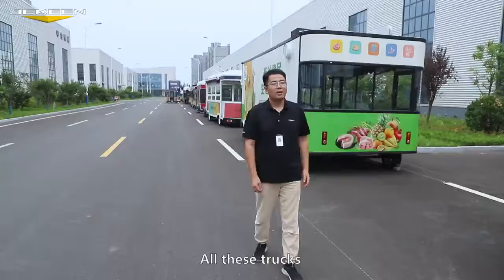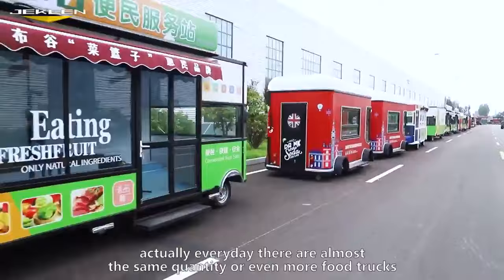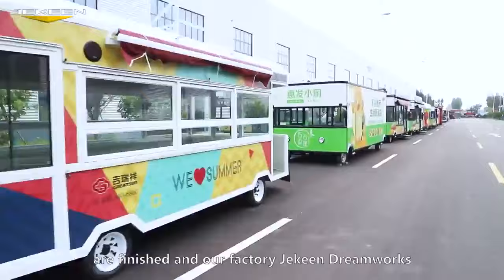After the final assembly, we do a rain test for each truck to guarantee it's rainproof. All these trucks were finished today and are ready to be shipped to our customers. Every day, almost the same quantity or even more food trucks are finished. Our factory, Jakin DreamWorks, can guarantee everything will go smoothly, all the way.